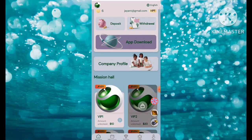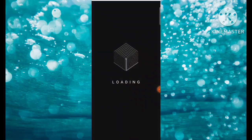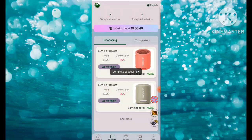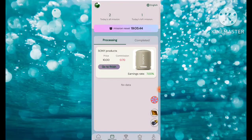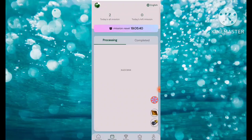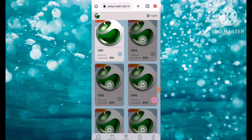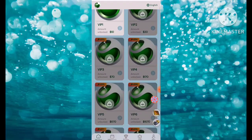Simply click on the VIP1 amount, then click on Go to Finish. We need to finish two tasks here. The first task is completed and the second task is also completed — two tasks completed successfully. If you want to upgrade your VIP, you need to deposit money according to the VIP level.